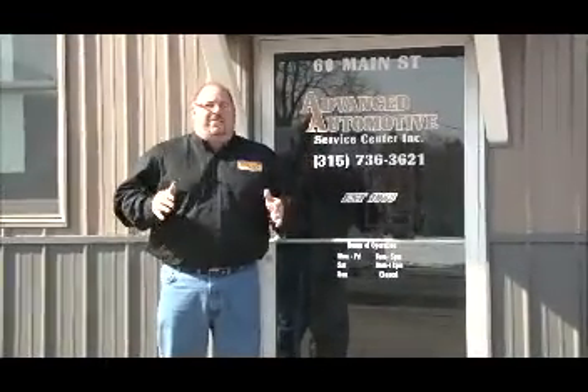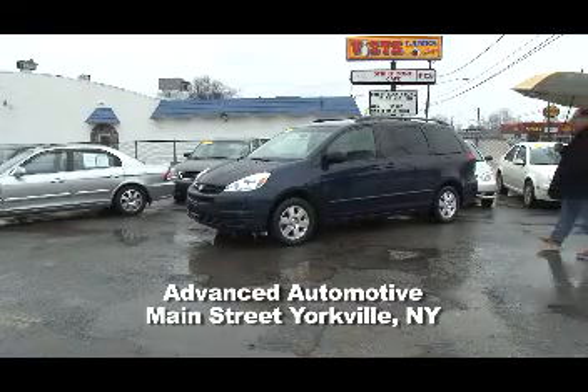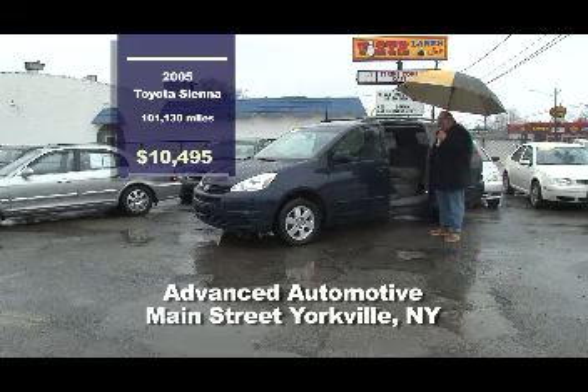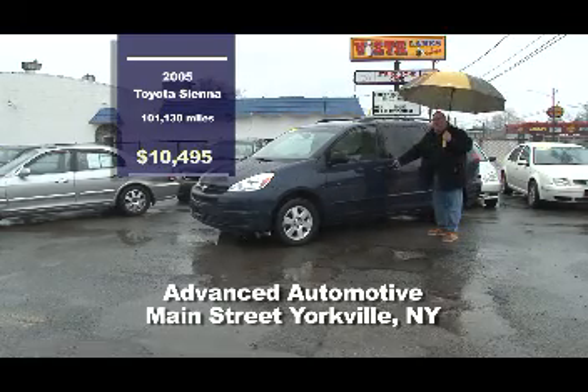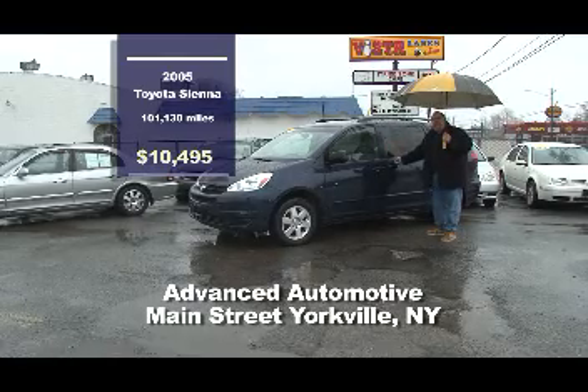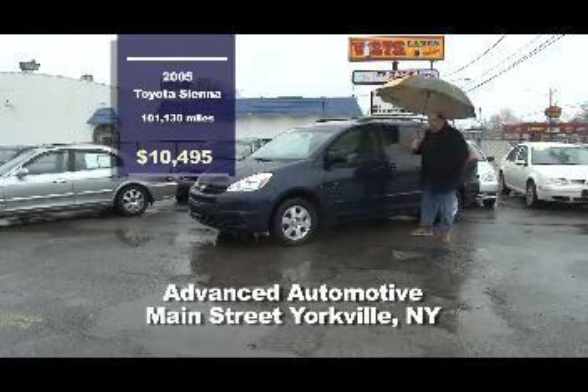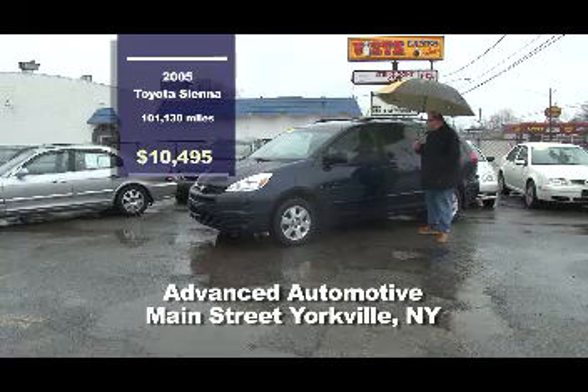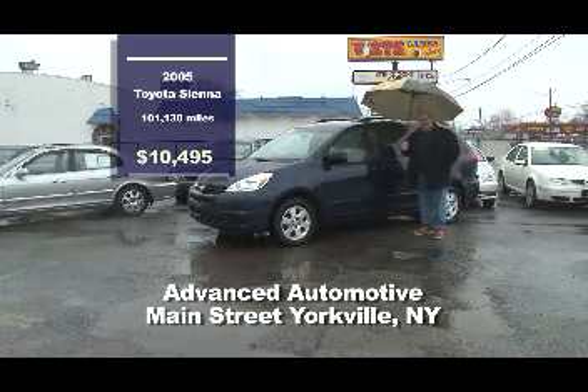Our next stop is Advanced Automotive Service Center, 60 Main Street in Yorkville, where they have guaranteed financial approval. Come see Mike — he's been in the business a long time, a quality mechanic who stands behind his service and products. John is the sales manager and will get you financed. On the lot: a 2005 Toyota Sienna minivan with a power rear sliding door, seating for eight, V6 3.1-liter — great for family vacations — at $10,495.